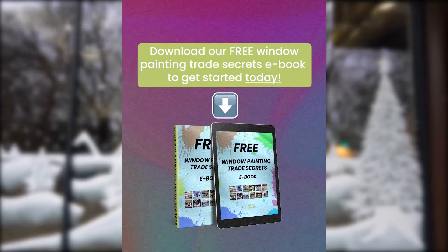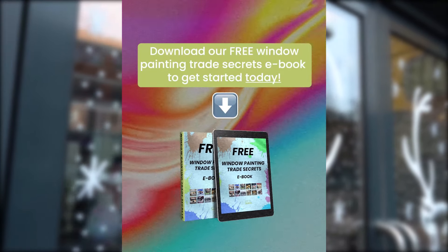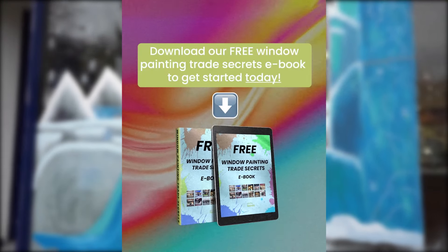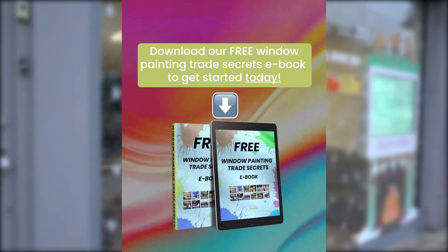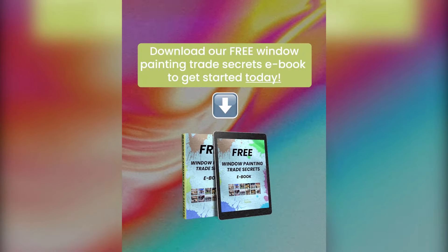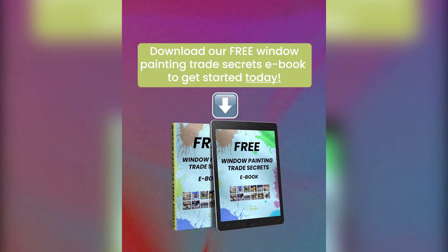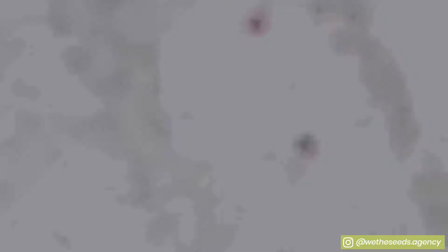Hey, are you an artist watching this video thinking you'd absolutely love to start painting windows? Download our free window painting trade secrets ebook, where we share the top 10 trade secrets from qualified window artists so you can learn how to paint beautiful windows like these. Check out the link in the description. And there we have it — the final window painting.